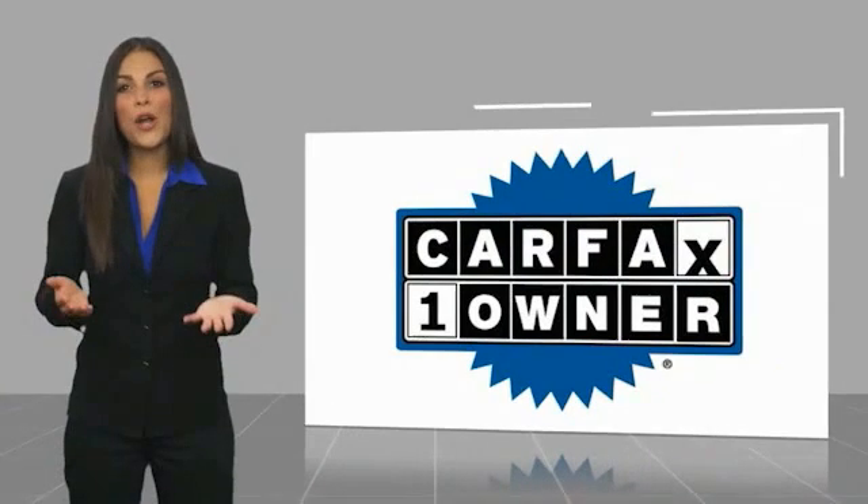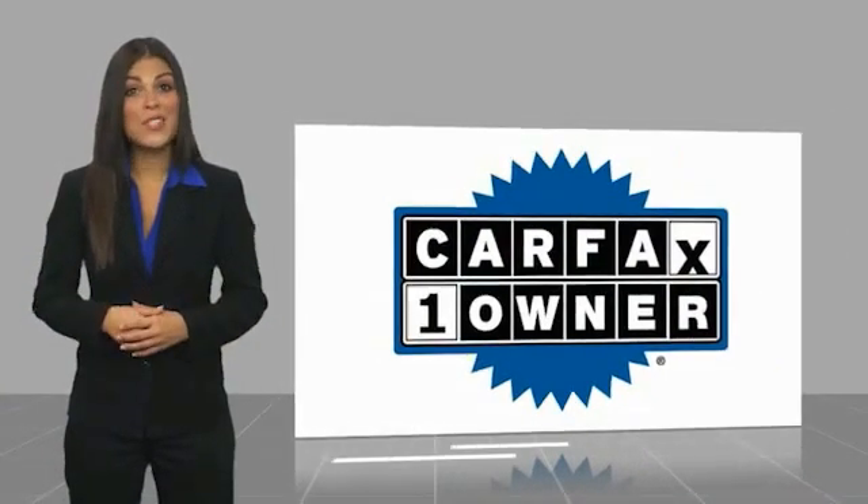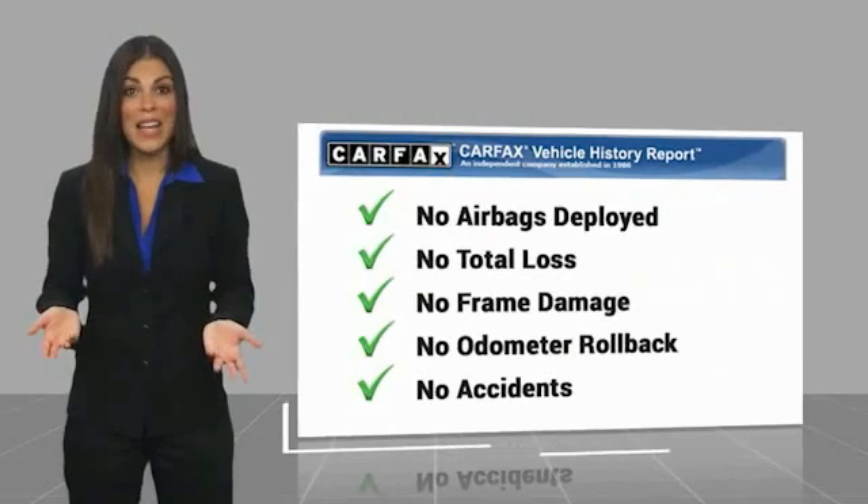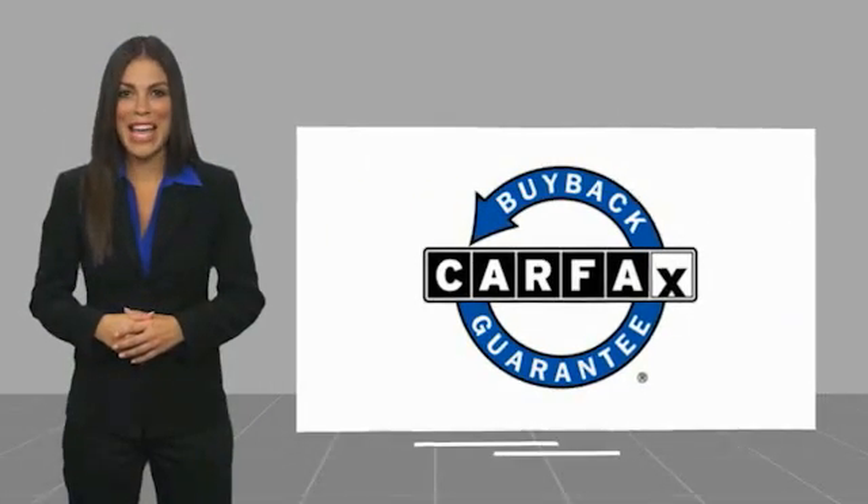This is a one-owner vehicle with a Carfax vehicle history report. Be sure to find a complimentary copy of this report online or contact the dealership. This vehicle qualifies for the Carfax buyback guarantee. Carfax.com